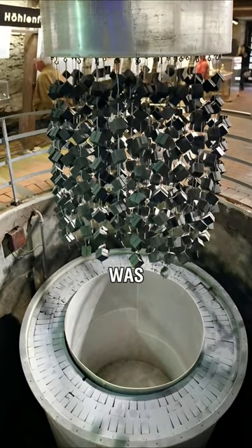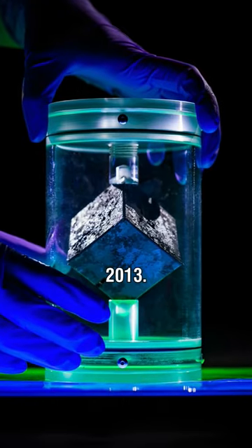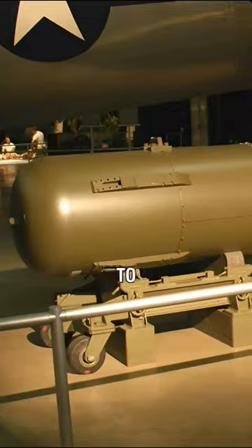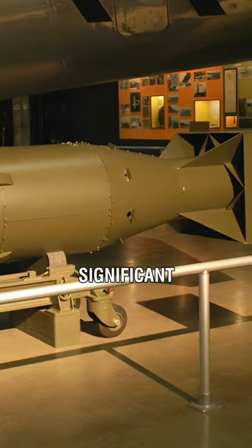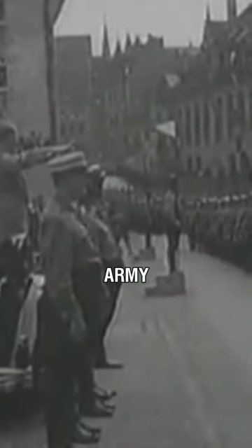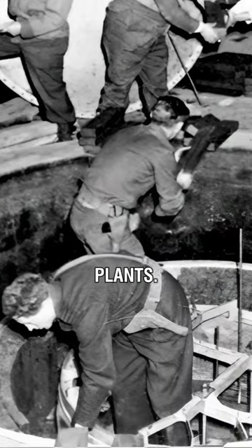A Nazi-made uranium cube was given to University of Maryland Professor Timothy Koth in 2013. The artifact was once one of several hundred identical cubes that the Germans intended to employ in a nuclear reactor. Several analysts asserted that a significant number of uranium cubes were allegedly still missing in 1945, after the U.S. Army disassembled all the captured Nazi weapons and energy plants.